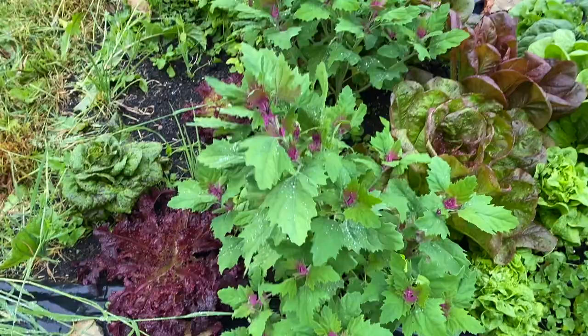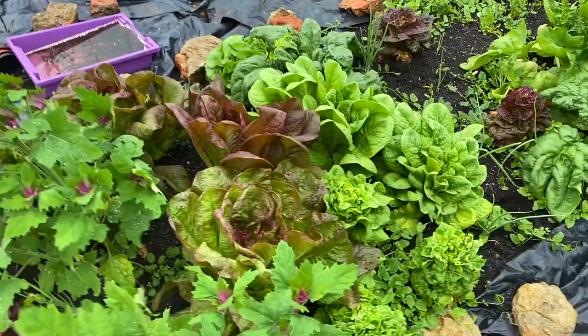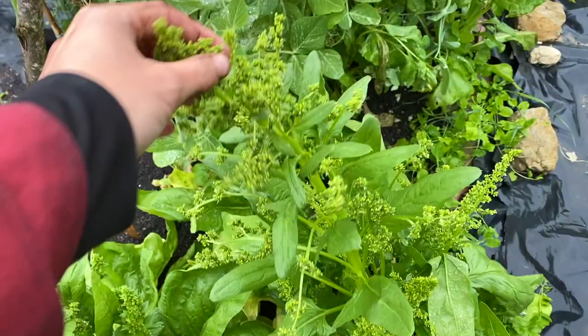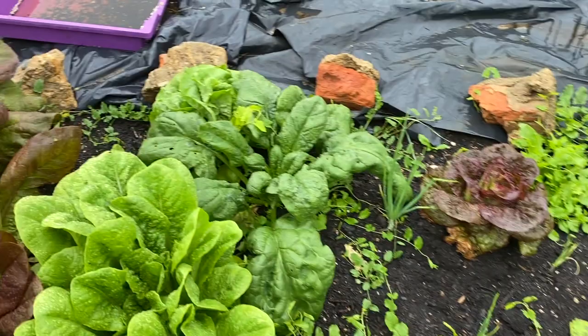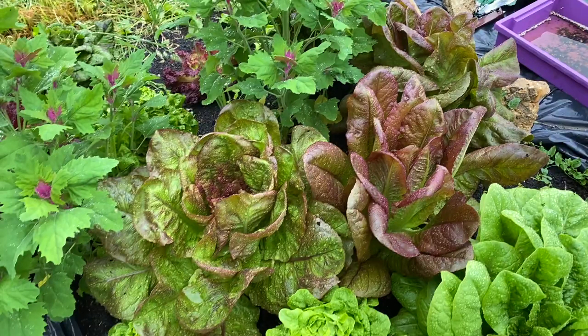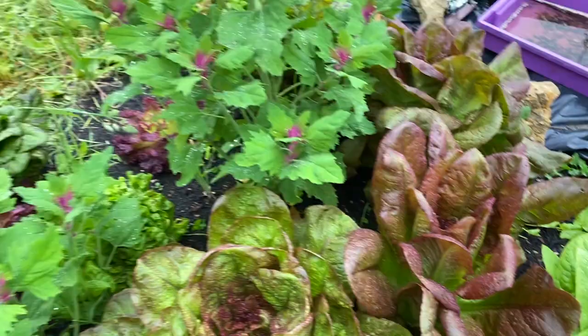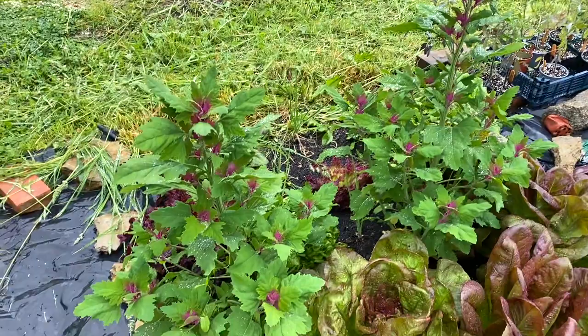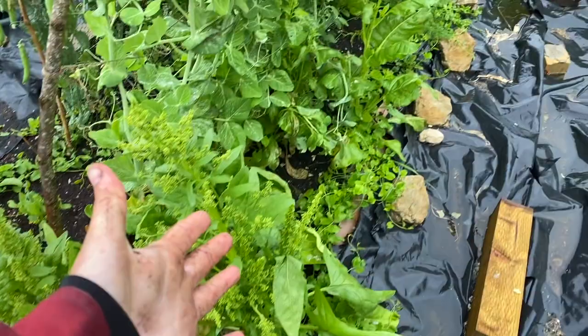None of the lettuces have bolted yet, though they are getting there. The spinach is bolting — this is the perpetual spinach, which is always first to bolt, though the bees love it. This spinach is not bolting yet. These lettuces are just immense, they look really lovely in the rain. This tree spinach — I'm sort of regretting planting it here, apparently they can get absolutely massive. I already have so much spinach because I always fail with spinach, so I planted quite a lot.